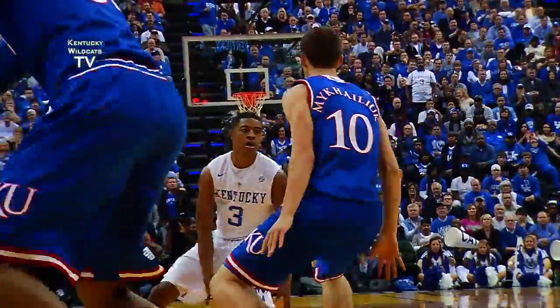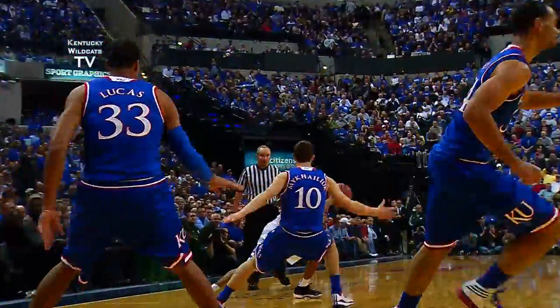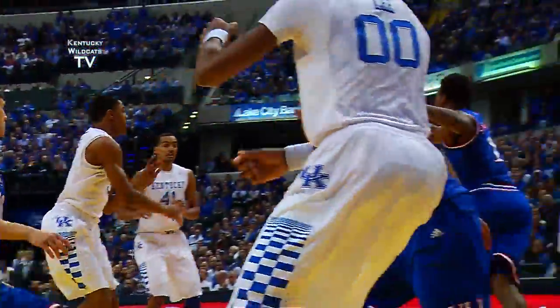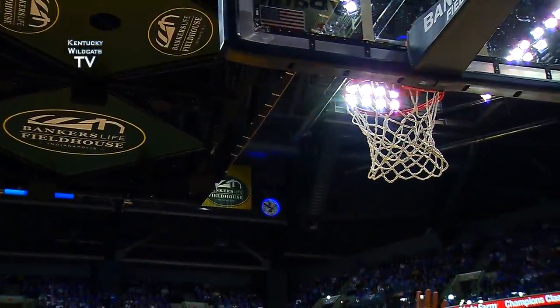Euless angles to the middle as he comes into front court, now backs out, feeds Lyles on the right side, dumps it down to Johnson. Double-team, dribbles out of it, gives it to Euless. Euless penetrates, left side pass to Booker, fakes left, goes right, dumps it down to Lee — jump hook, rolls in!